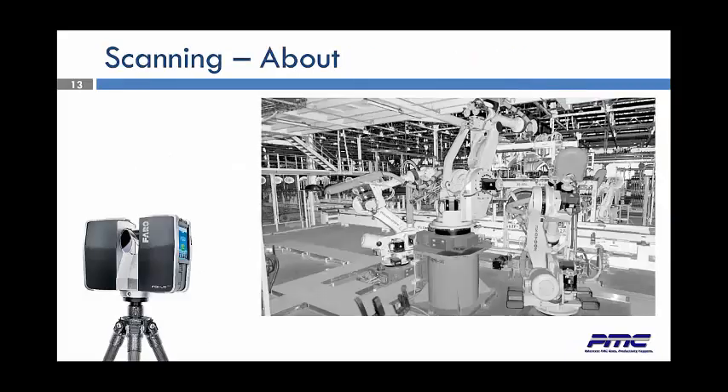Our laser scanner is not much bigger than what you might consider a 1980s VHS player. On the right, you can see the point cloud — this is a point cloud of an actual door line. Utilizing this point cloud, if we were in the proper software, I'd be able to show you the measurements, take stuff out, and put stuff in. We can show you exactly what we have here, and at any point I can fly right through my factory and get a close-up of where I want to be, right through these robots to the other side.